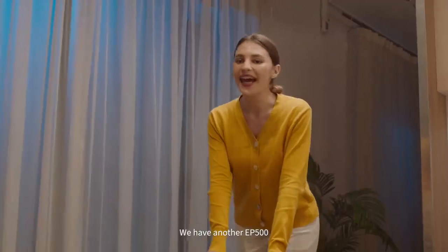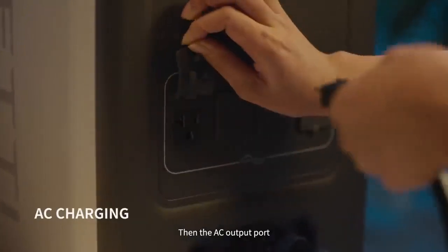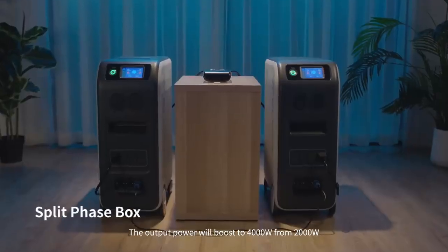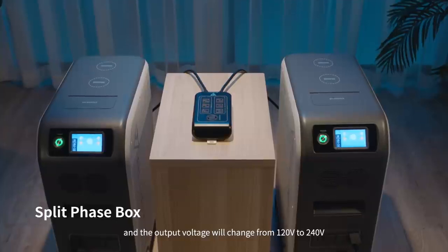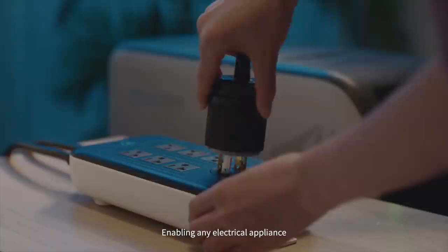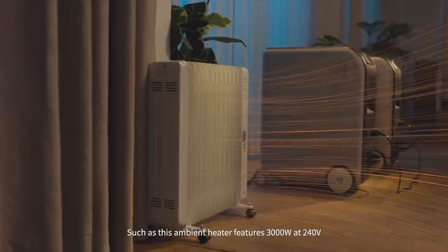Is that all? No, it's far more than that. We have another EP500. Connect the cable into the communication interface first, then the AC output port. Finally, combine with a split phase box. The output power will boost to 4000 watts from 2000 watts, and the output voltage will change from 120 volts to 240 volts, enabling any electrical appliance — such as this ambient heater — featuring 3000 watts at 240 volts.